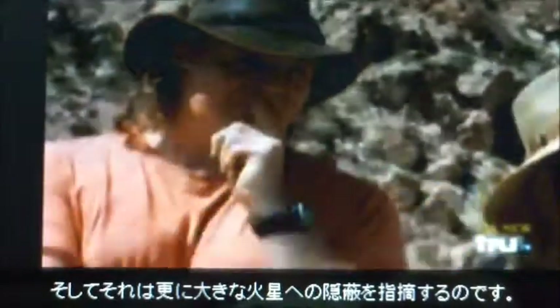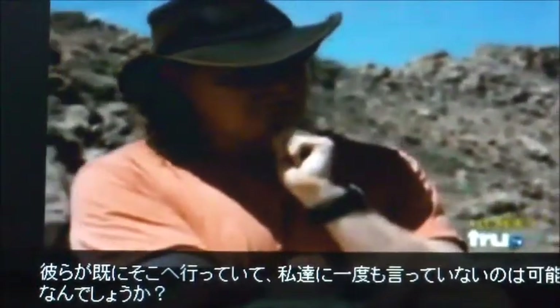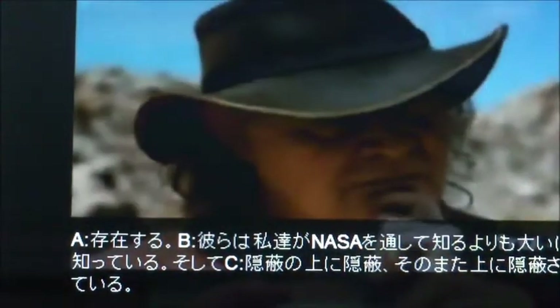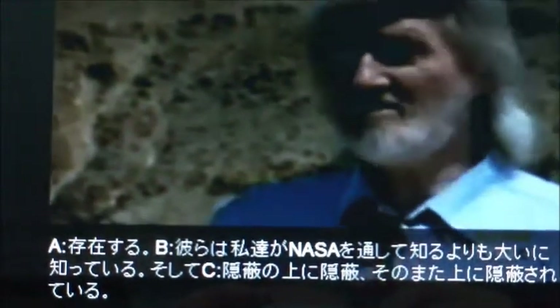And that would point to an even bigger Mars cover-up. Is it possible they've already been there but haven't told us? That's part of what we call the secret space program. What's your personal view about that? A, it exists. B, they know a hell of a lot more than we know through NASA. And C, there's cover-up after cover-up after cover-up — not only in the NASA area, but in every area.